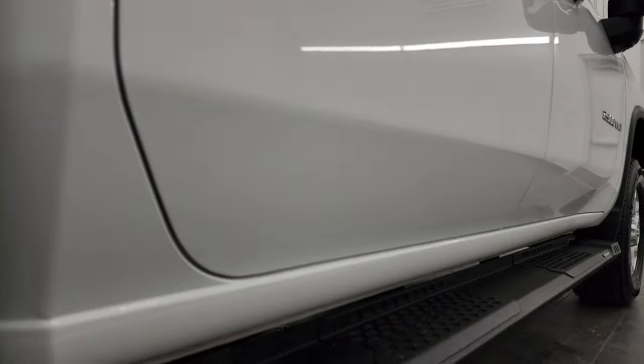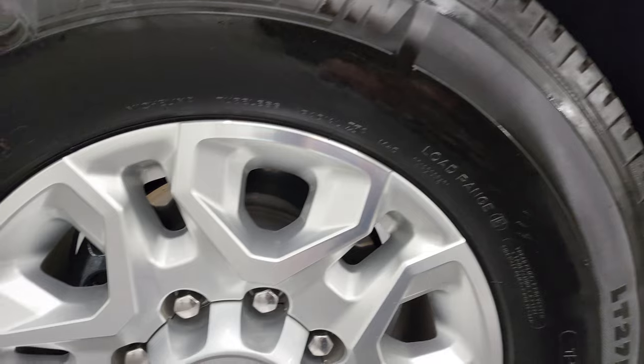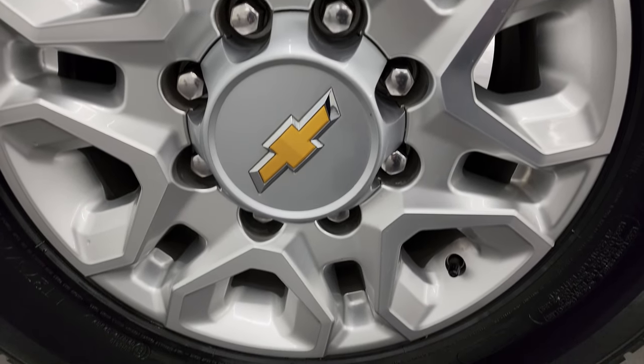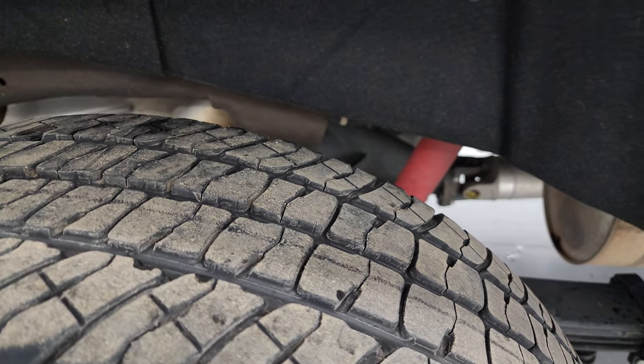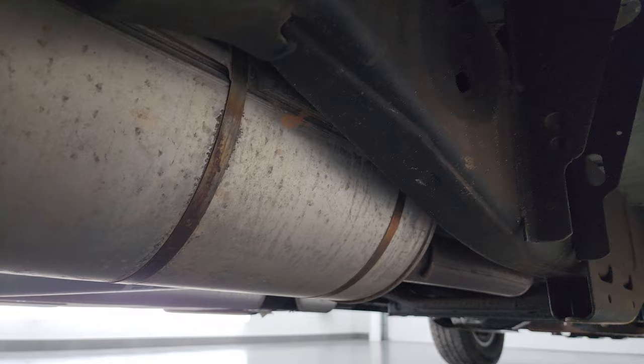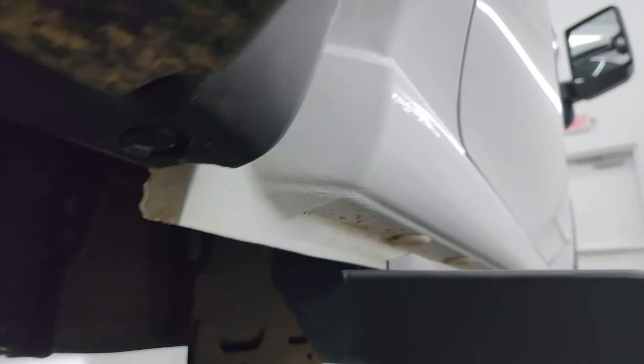If this video helps you make that buying decision, let your salesman know that you saw the video, that it was helpful, and that Brett sent you. Back wheel is in excellent shape, and the back tires have just about as much tread as the front tires. Frame and underbody — pretty nice condition, a little bit dusty but nothing too bad. Lower rockers all look great.